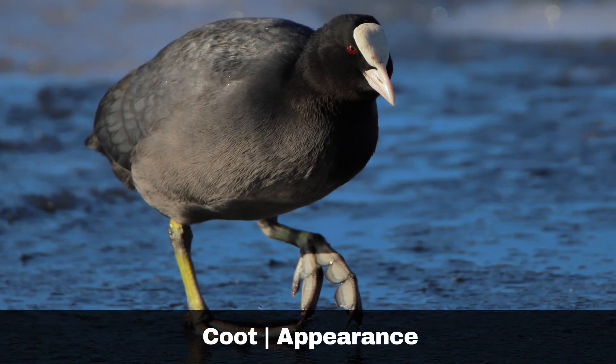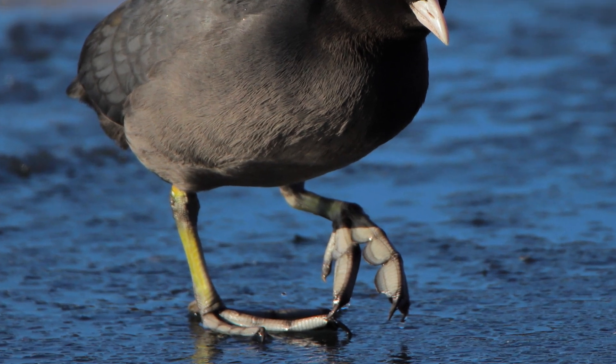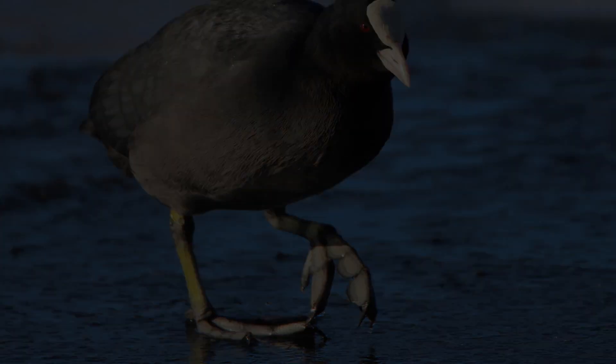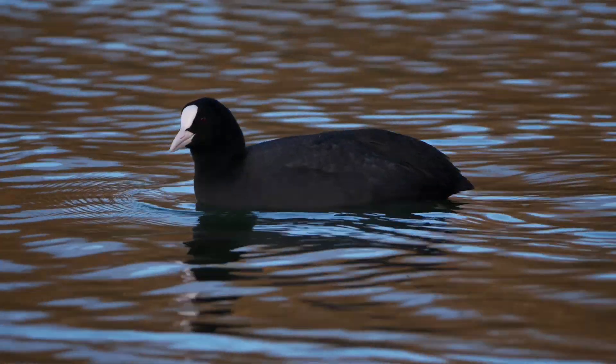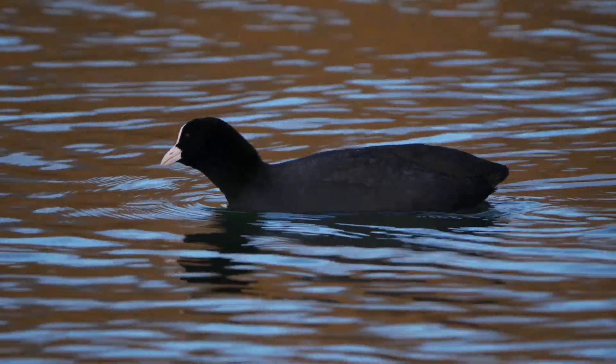Adult coots are characterised by their distinctively white or pale pink coloured shields and beaks. Their feather colouring is all black. Out of the water, coots are distinguished by their pale grey feet, which feature wide, flat lobes of skin extending along their toes, which act in the same way as webbed feet when swimming. These adaptations not only enhance their swimming abilities, but also allow them to effectively run across the water's surface as they prepare to take flight.